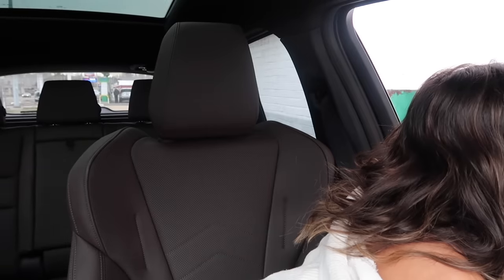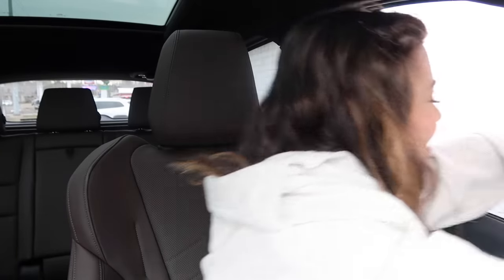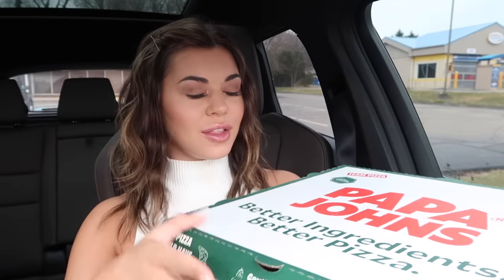We made it to Papa John's, let's see if my pizza is ready to be picked up. Pizza is secured — it looks and smells delicious. Look at that thick crust loaded with garlic and cheese. We got our garlic sauces, marinara sauce, and our pepper. I love Papa John's because you get the pepper. I always choose the best days to wear white, don't I?